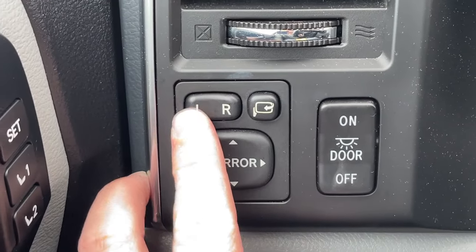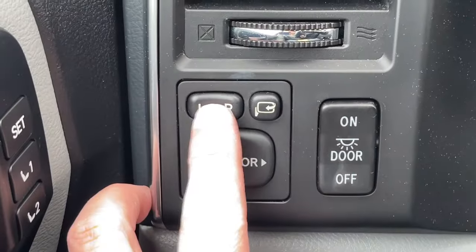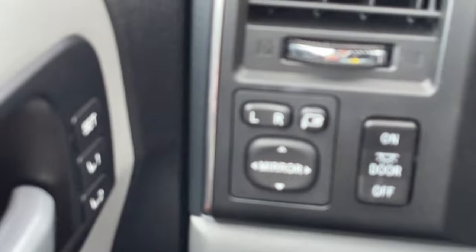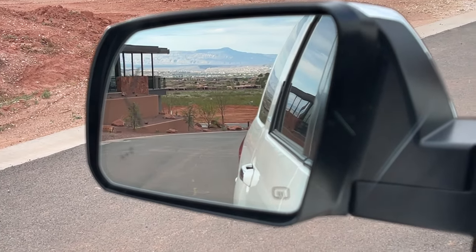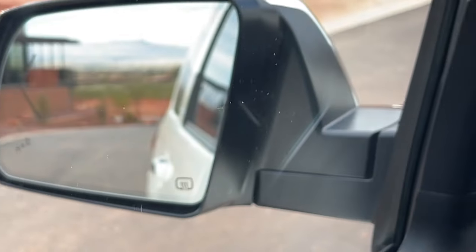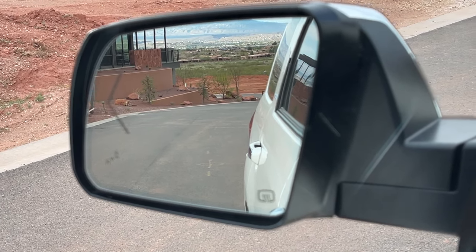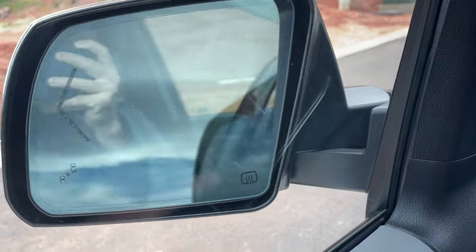Something else I thought was odd: on the mirror control you choose left or right mirror, but if it's in the neutral position and you put the vehicle in reverse, nothing happens. If one side is selected — left or right — as soon as you put it in reverse, it actually shifts that mirror to look downward. Both mirrors do it regardless of which side is selected. You have to know about this or you'll wonder why it's working sometimes and not others. Also, you can push a button to automatically fold the mirrors in.